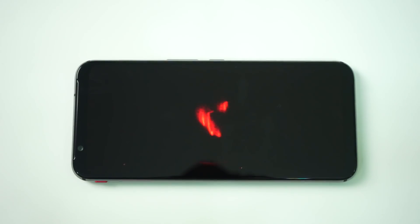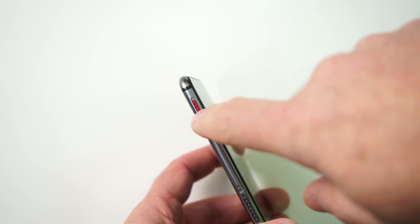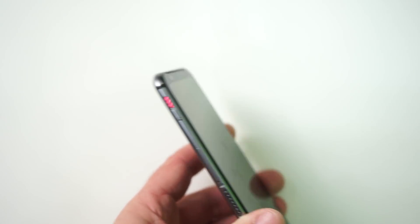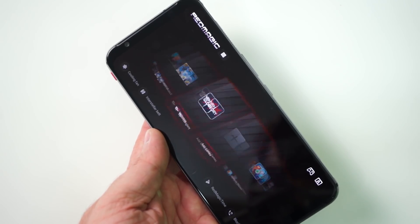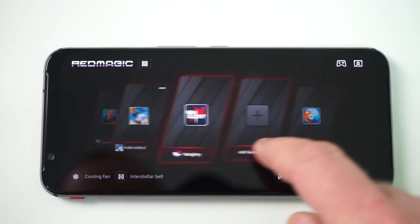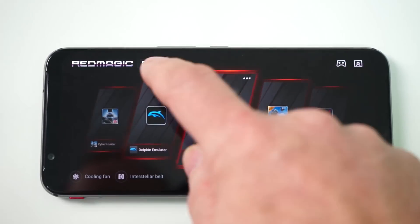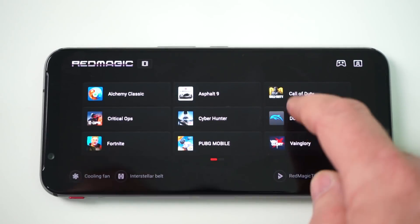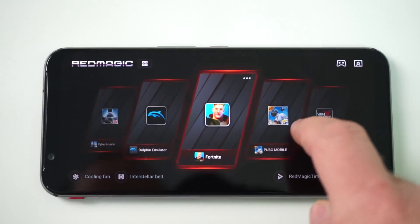The Red Magic 3S includes a special game mode — a little red switch on the side that when you flick it moves you into a new launcher that really just shows the games you have installed. All your emails, Instagram, and social media just disappears. It's games front and center, and there are various controls including the ability to mute all notifications so you don't get disturbed while getting your latest high score.